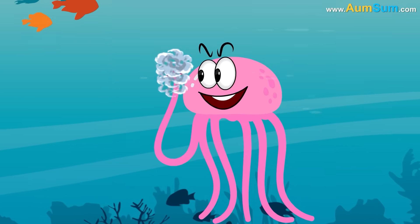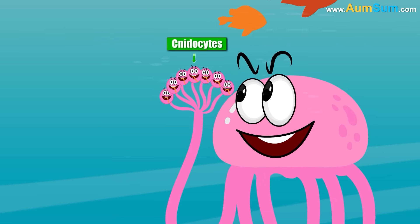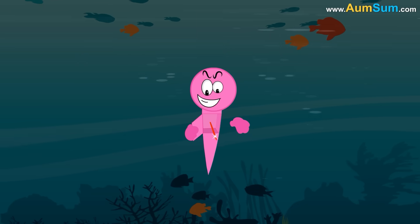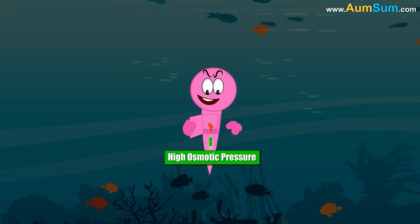Jellyfish's tentacles contain thousands of venom-containing stinging cells called cnidocytes. Cnidocytes are basically small compartments which house mini-needle-like stingers. The stinger lies coiled under high osmotic pressure.